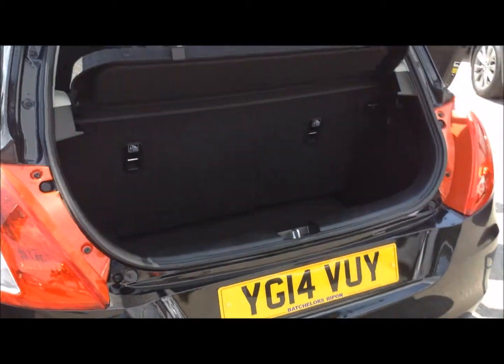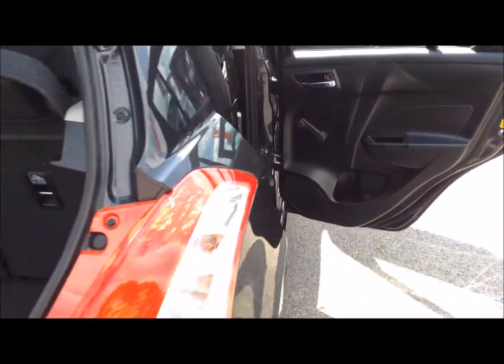It's also a very good boot size with the Swift. In the back it's finished with full grey upholstery.